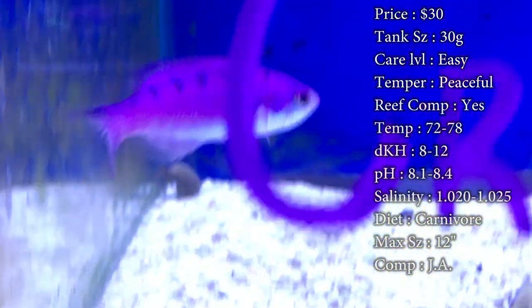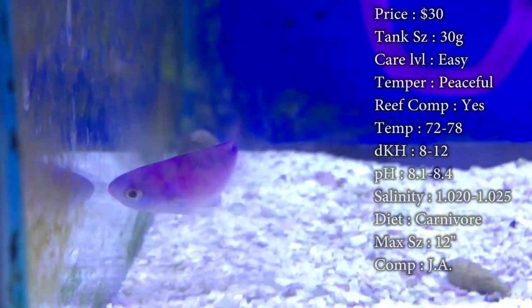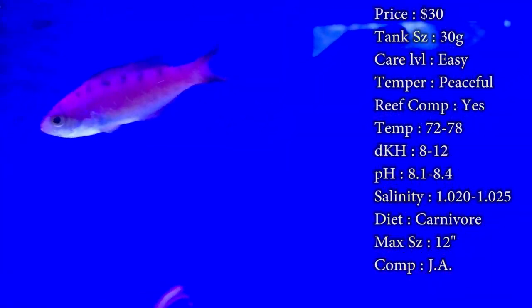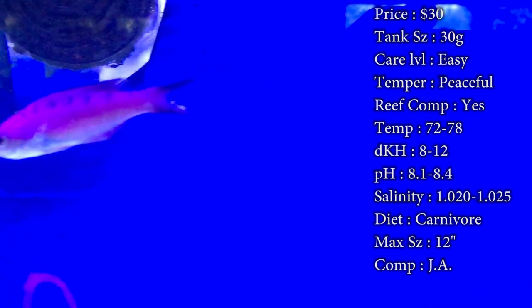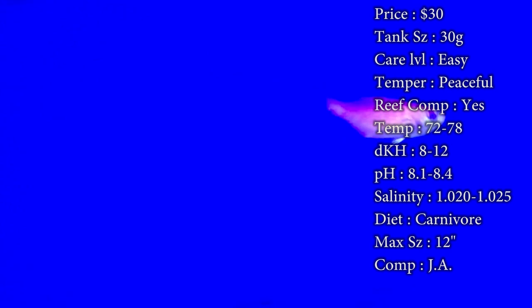Temperament: they are very peaceful but can become aggressive as they get older. They can get pretty large and become tougher than they were when little. Reef compatible: yes, but as they get older their diet broadens — they start to eat small crustaceans, ornamental shrimp like sexy shrimp, and even smaller fish when they get big enough, so watch out for that as they grow.